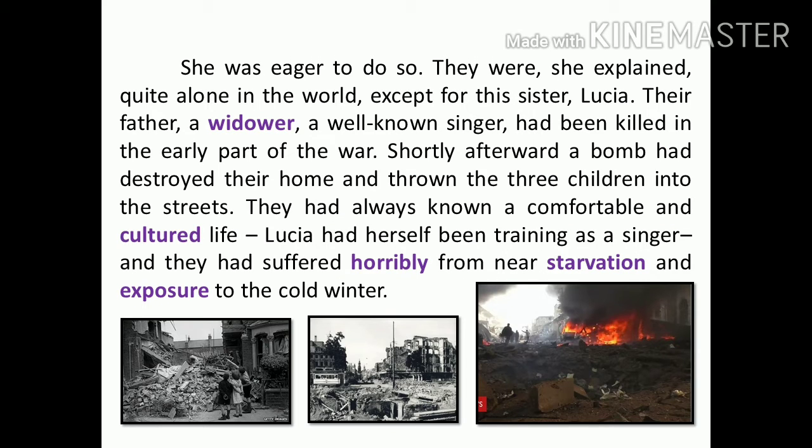They were quite alone in the world, except for this sister, Lucia. Their father, a widower, a well-known singer, had been killed in the early part of the war. Shortly afterward, a bomb had destroyed their home and thrown the three children into the streets. They had always known a comfortable and cultured life. Lucia had herself been training as a singer, and they had suffered horribly from near starvation and exposure to the cold winter.